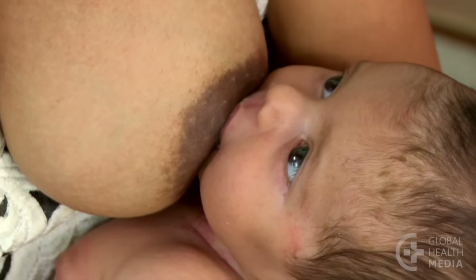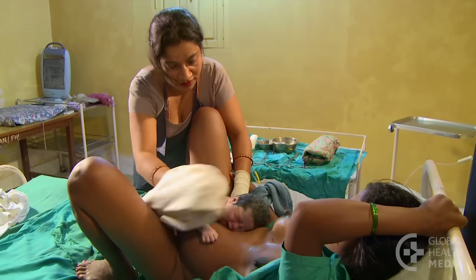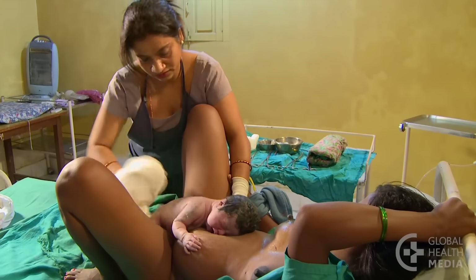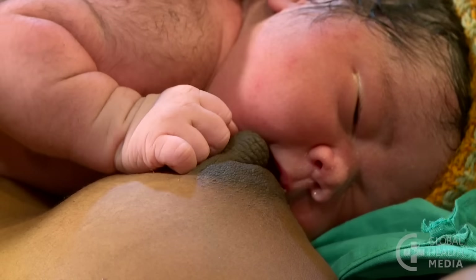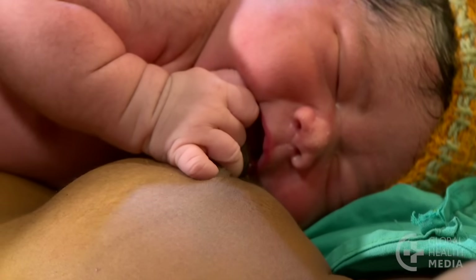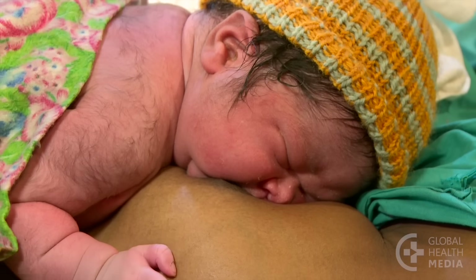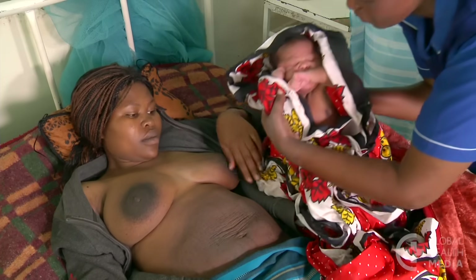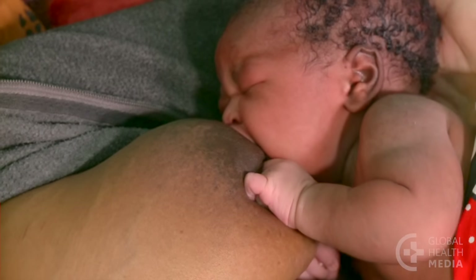Painful nipples are usually caused by a baby who is not well attached at the breast. This can be prevented by early attachment in the first hours after birth. When the baby is given the time to find the breast on her own, this will often result in good attachment. To prevent painful nipples, be sure all mothers in your care can attach their babies well before leaving for home.